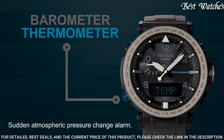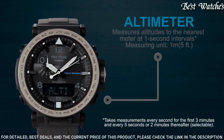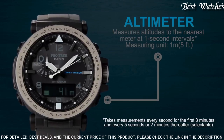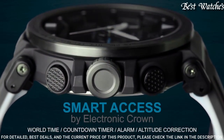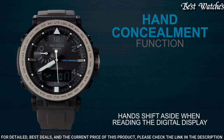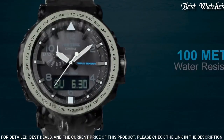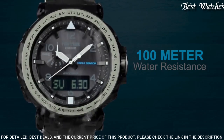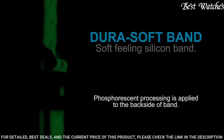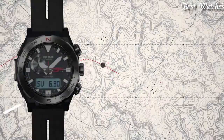Number 2: Casio ProTrek PRG-650Y-1JF Men's Watch. Japanese Solar Quartz Movement and 5545 caliber. Case dimensions are 51.5mm in diameter and 13.4mm in thickness. Display type: analog digital. This timepiece has mineral glass, polymer band in black, and 100m water resistance. Features equipped: screw-down crown, compass, barometer, altimeter, thermometer, world time, chronograph, countdown timer, alarm, power reserve indicator, perpetual calendar, cold resistance, backlight, date, day, month.